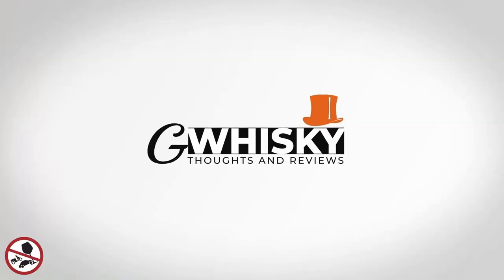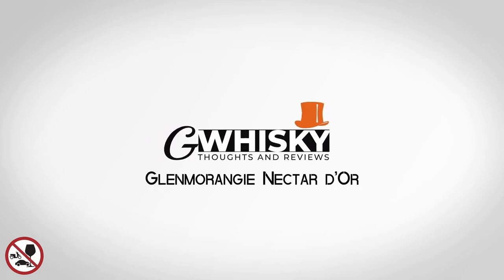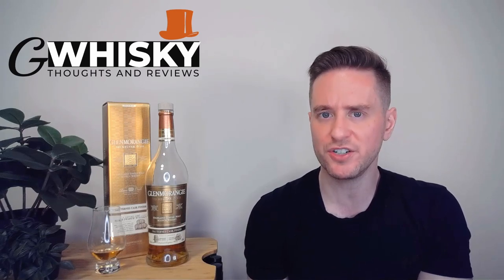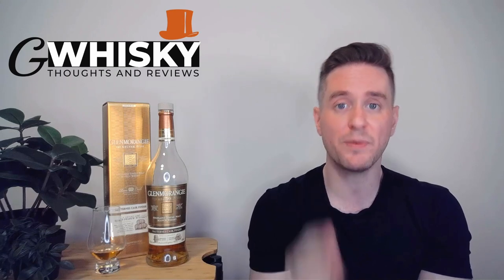Today, we're looking at the Glenmorangie Nectar d'Or. We're back with another Glenmorangie — a Highland distillery and one of the top-selling scotches in the world. We have done a couple of reviews of Glenmorangies before on this channel — the 18 and a couple of the special editions — but we've never touched on their more affordable core range. So we're about to fix that today.